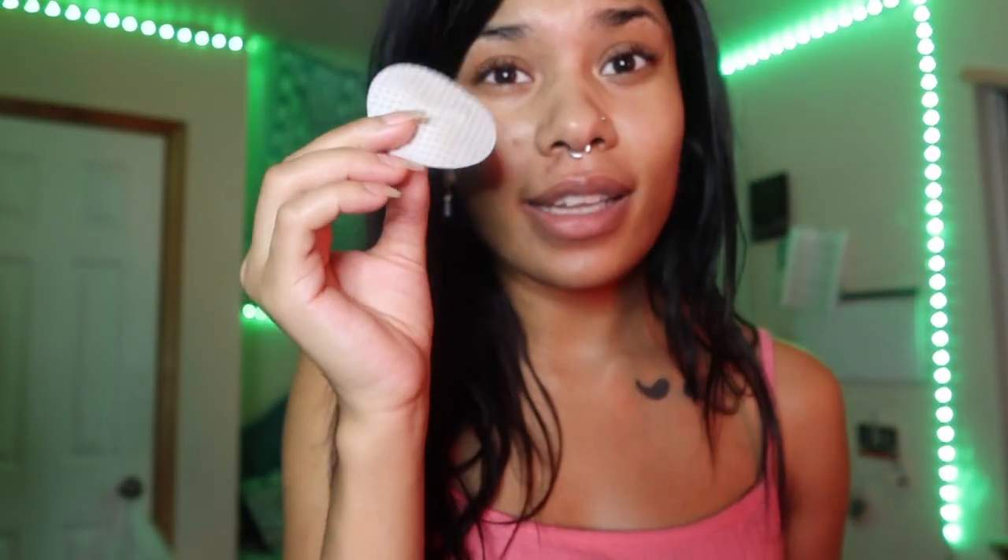It feels really cool. I've gotten a lot of dirt off — you guys can see it, it's gross. I've already used two other of these, so I have a dirty face, okay.